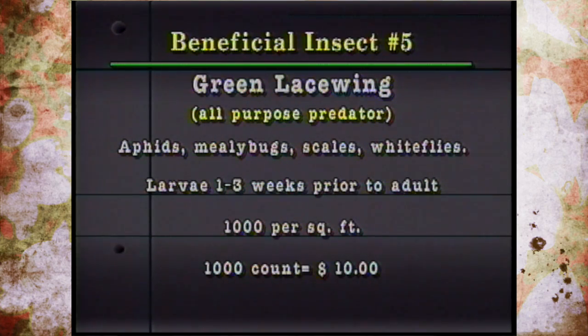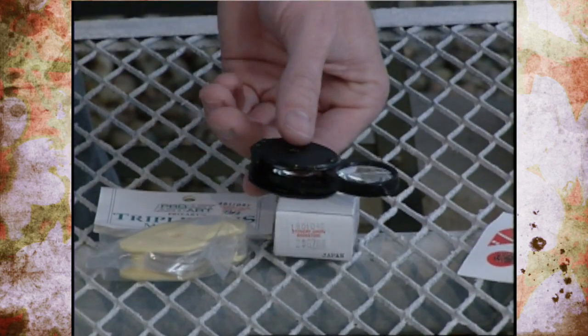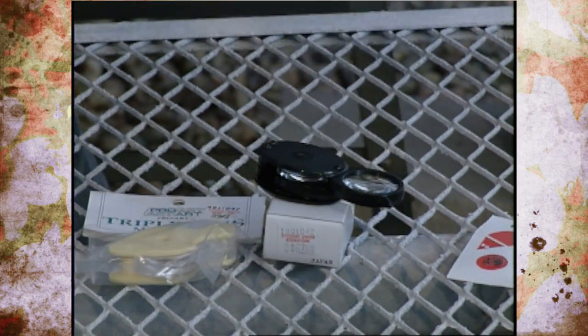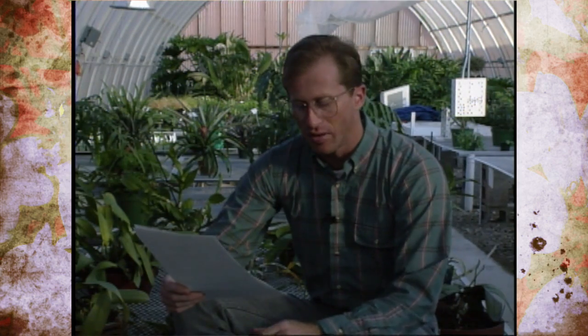A few guidelines when using beneficials: properly identify and monitor pests so you know what's going on, and don't wait until you have a high infestation. A hand lens is a reasonable investment for identifying pest stages. If you're using beneficials, minimize insecticide use because residuals will kill them. Proper timing is important, and you may need to do multiple releases. Keep in mind you may lose a few beneficials to greenhouse fans and ventilation equipment.